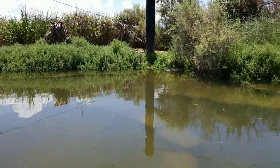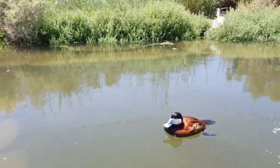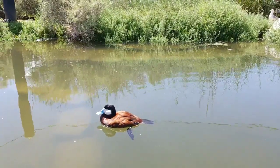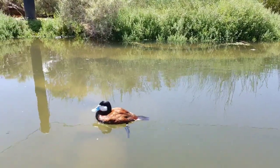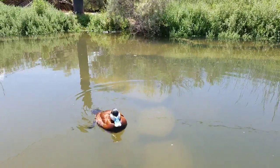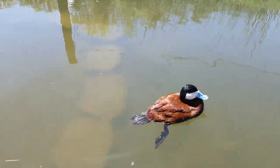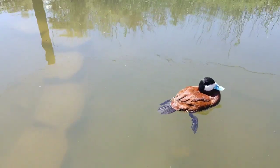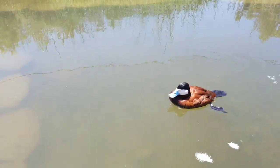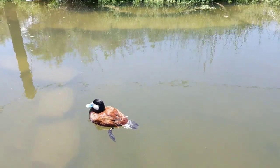Ruddy ducks are not very big ducks — they are pretty small and stocky in body shape. Right now he is that lovely brownish-red coloration, but the rest of the year he's actually more just a traditional brownish-gray. So that's Rudy, our ruddy duck. And if you would like, you can color our pictures — we have a coloring sheet exclusively on Rudy the ruddy duck. But let's see if we can get a chance to check out our seagull friends again.